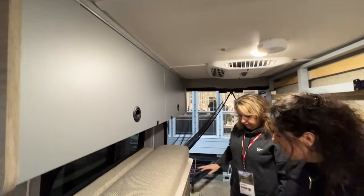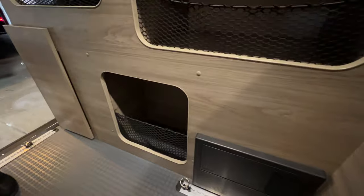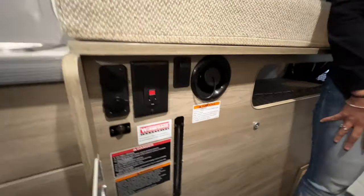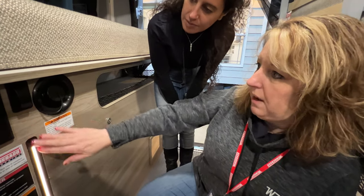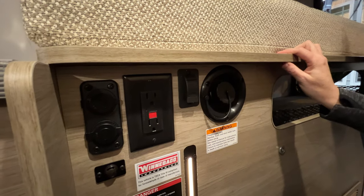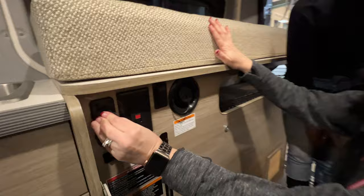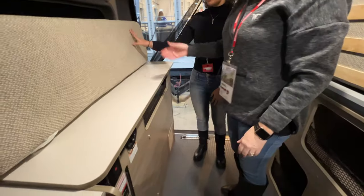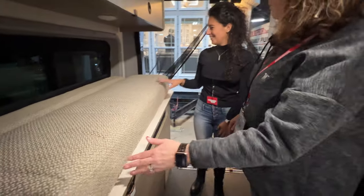You have storage everywhere — storage here, storage in the back, and storage in the table area. It's a great design for this size. Over here you've got outlets, a sight glass to show you your water level, and a gravity-fed water fill point — though they suggest filling from the back. There are USBs and 110-volt outlets, and this does have an inverter. They designed it so you can use this as a workspace — you can take the pad right off. All these little details make a difference.